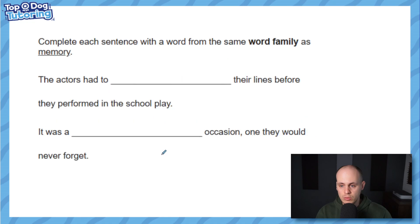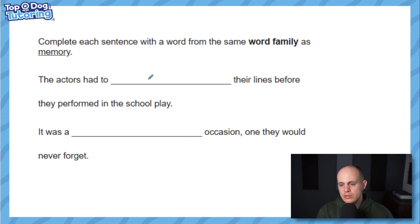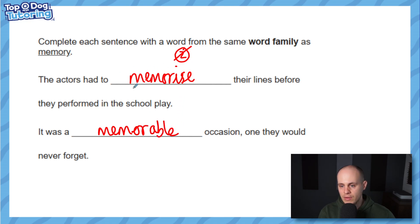Here's another one — the word family is from the root word 'memory'. 'The actors had to memory their lines' — give yourself a pat on the back if you put 'memorize'. Important: in the UK for your SATs it's spelled with an 's', not a 'z'. 'It was a something occasion once they won, they would never forget' — what describes an occasion you can remember really well? 'Memorable'. Both words have 'm-e-m-o-r' in them; we dropped the 'y' and added two different suffixes.